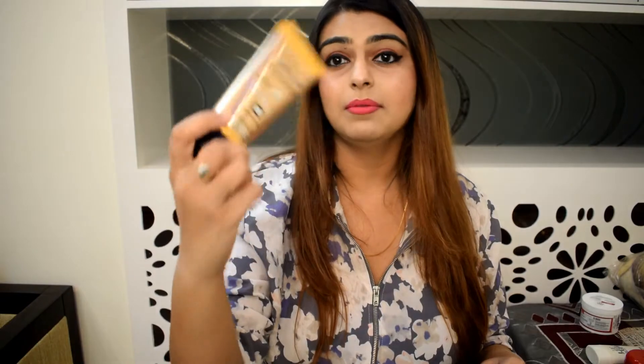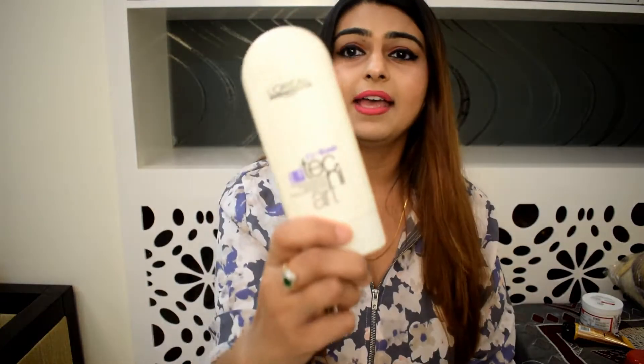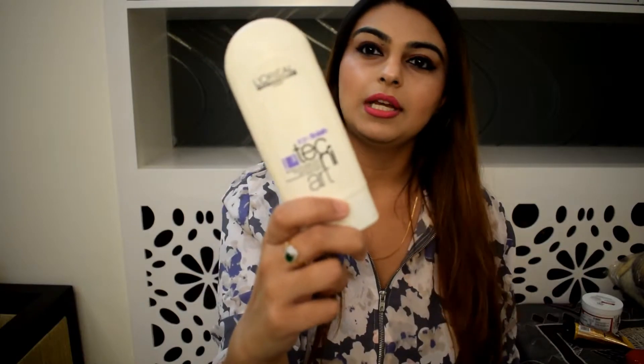Up next I got Loreal Oil-in-Cream. I saw an advertisement for this a few days back on television and had it in my mind since then. I also got Loreal Iron Finish Technique Art, which I think is something you apply before or after straightening — I'll have to read the directions.